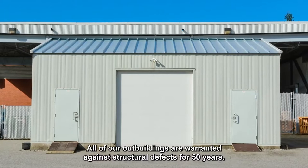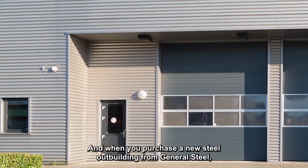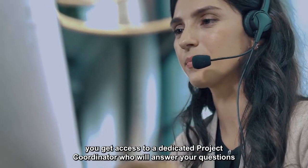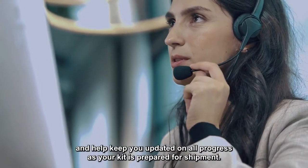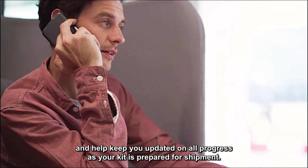All of our outbuildings are warranted against structural defects for 50 years. And when you purchase a new steel outbuilding from General Steel, you get access to a dedicated project coordinator, who will assist with your questions and keep you updated on all progress as your kit is prepared for shipment.